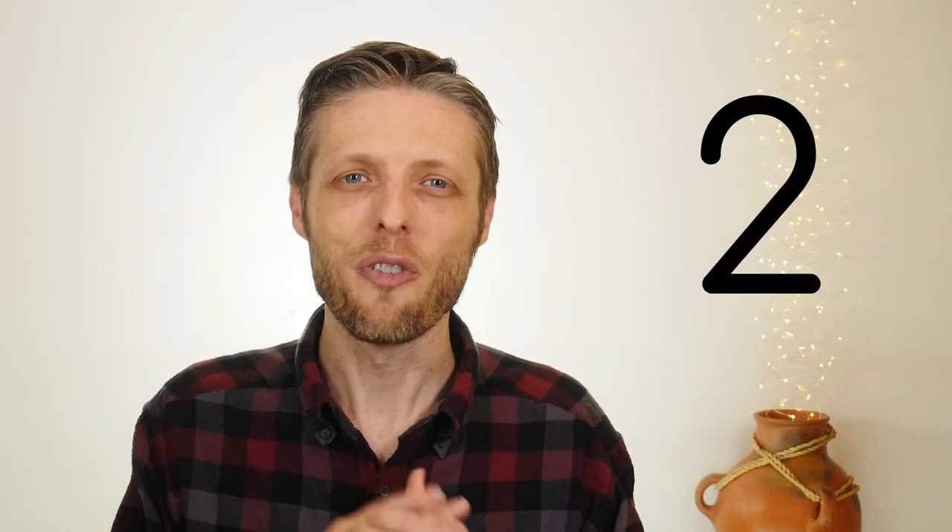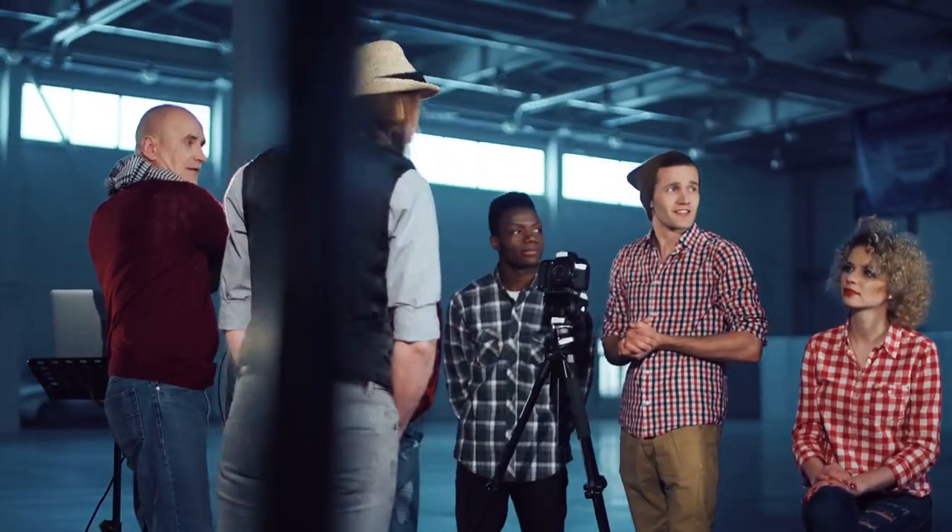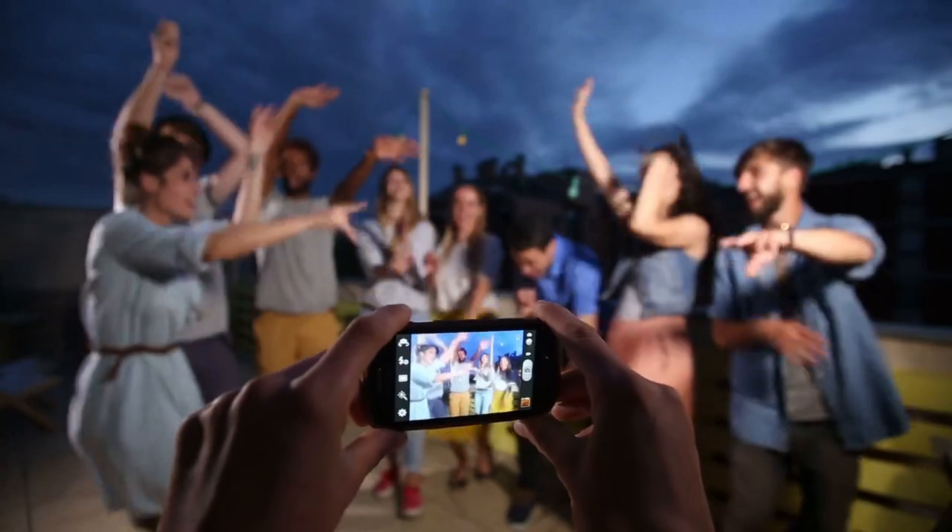Number two: find some simple stories in biblical Hebrew, have someone who pronounces Hebrew well narrate them, and then make a video acting them out with friends and family or using illustrations. It doesn't have to be anything fancy, but if you make it awesome, then even better. Use a phone camera if you have to.